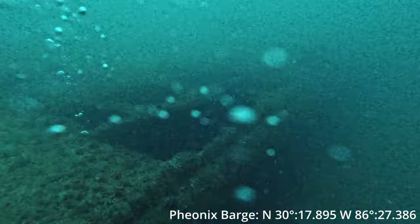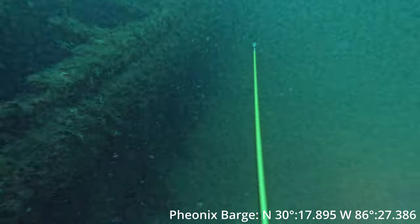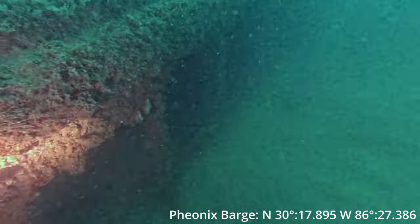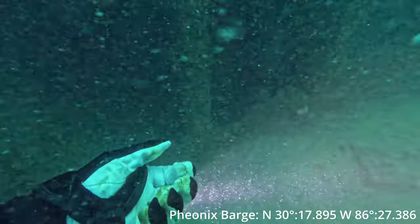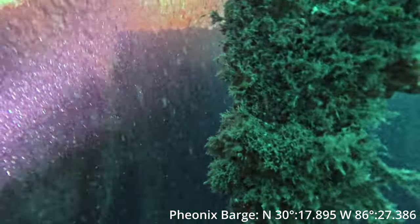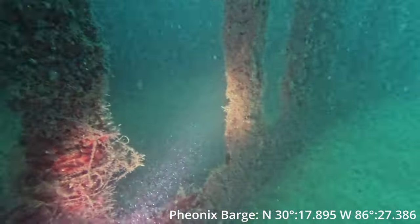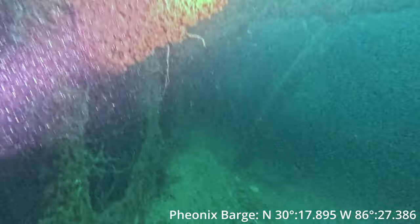If you guys like this content, leave me a comment below and let me know what you like about it — every comment and every like helps the YouTube algorithm. Don't forget to subscribe so every time I upload a video you guys see it first. The next video I'm going to have is the next dive of this trip where I'm spearing some flounder — and oh yeah, we got quite a few of them, so you won't want to miss that one. It's on the Miss Louise, another wreck on the shipwreck trail.